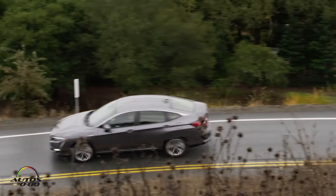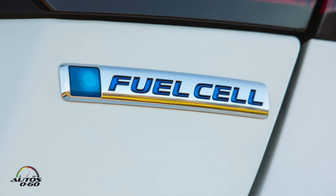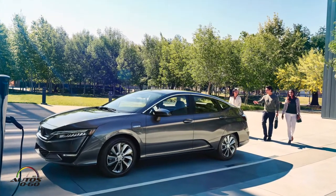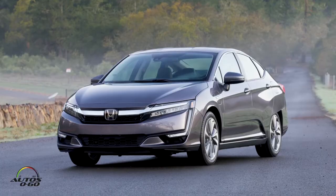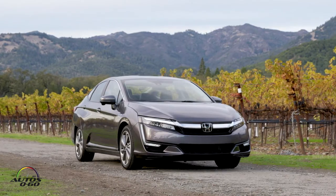We're now just driving the new Clarity. This is one of the three versions — the plug-in hybrid. They have the fuel cell, which debuted already last year, we drove in Santa Barbara. And they have the full electric, which is coming next year — maybe on sale starting next year. But this is the second plug-in hybrid in Honda's history. They had the Accord plug-in, which was available in limited markets — I believe it was a 2014 model year — only available in markets where they got the ZEV credits. But this is the first 50-state plug-in for Honda, so it's kind of significant in that sense.